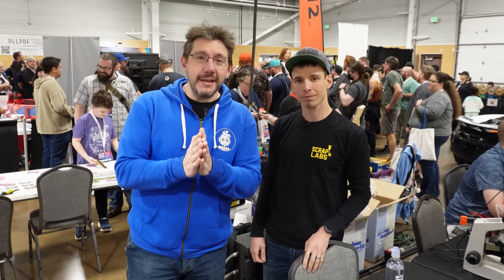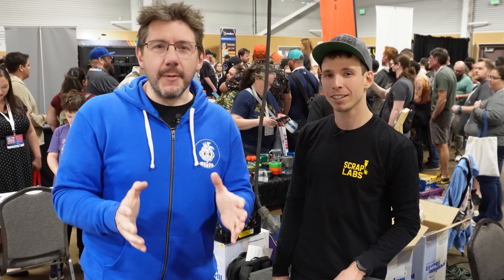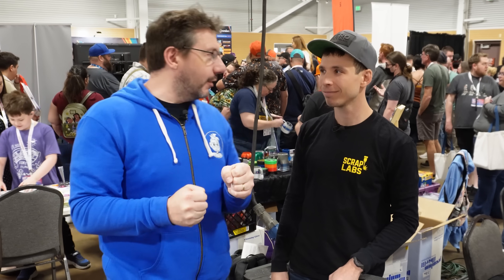3D printing metal in your garage — it's actually going to be possible, thanks to Matt here. Matt is at the Rocky Mountain RepRap Festival with Scrap Labs. He pulled me over because he wanted to show me something cool.